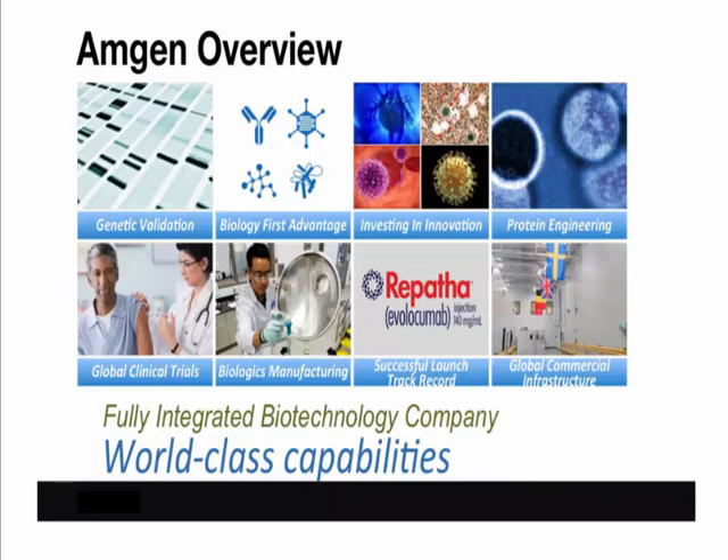We are a fully integrated biotech company. What this means is that from using human genetics for target identification and validation, to integrated discovery and development, and then leveraging an industry-leading manufacturing capability, and finally to reaching patients globally, Amgen uses innovation at every stage in the process to get a medicine to market.